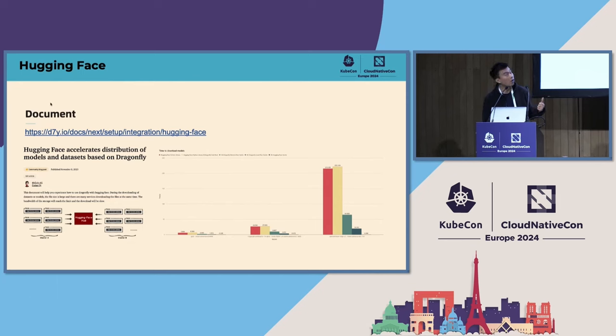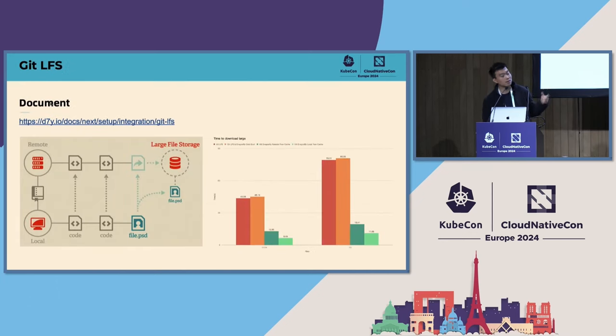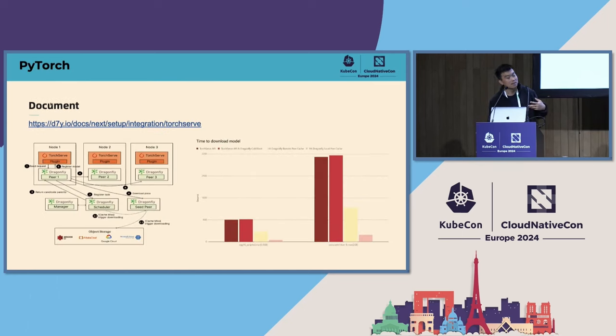This shows performance testing of Hugging Face using Dragonfly to download models. You can find the detailed documentation on the Dragonfly website. The next part covers performance testing of Git LFS protocols to download AI models through Dragonfly. There is also performance testing of TorchServe using Dragonfly to distribute AI models via TorchServe's native plugin, and you can find that documentation on the Dragonfly website as well.